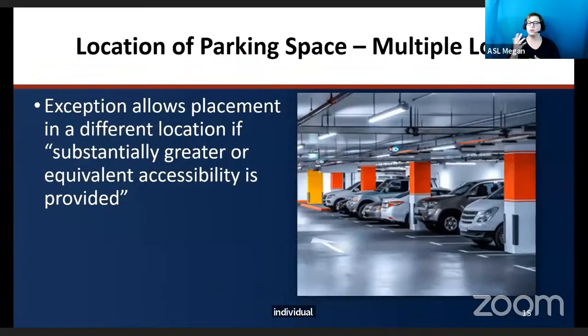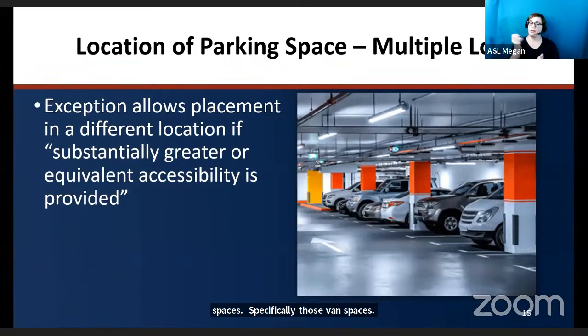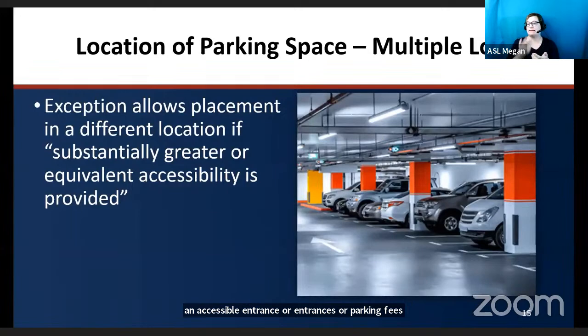An exception in the standard permits accessible van spaces to be located on one level of a multi-level parking structure. The exception allows placement of van parking spaces to be located on different parking facilities if substantially greater or equivalent accessibility is provided in terms of distance from an accessible entrance, parking fees, and user convenience — including factors like protection from the weather, security, lighting, and comparative maintenance at the alternative parking site. In summary, van parking spaces can be relocated to all be on one level.